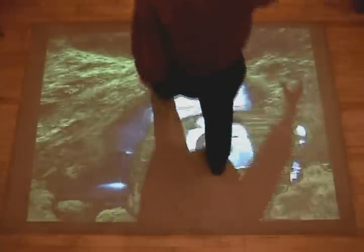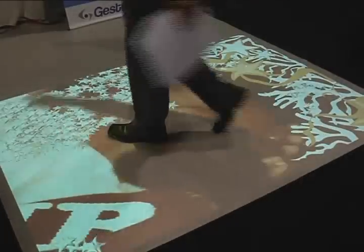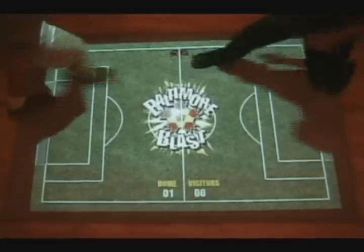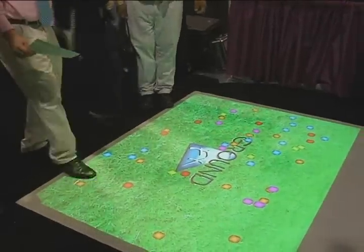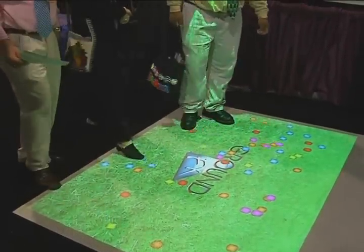The Ground Effect System projects dynamic visual content onto any flat surface. Participants use body motions to play games — wipe away one image to reveal another, or appear as if they're walking on water. Ground Effect's floor image is large enough to accommodate a crowd.